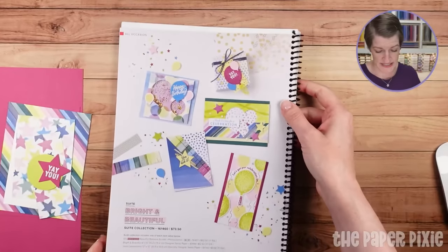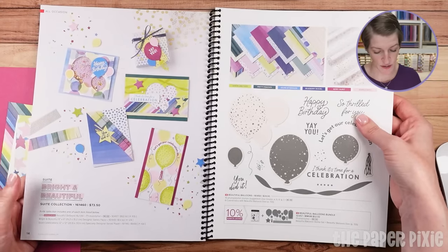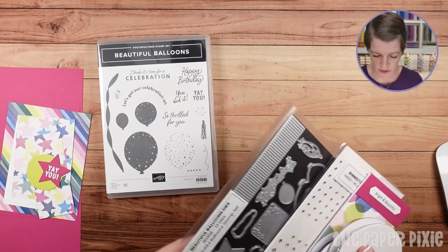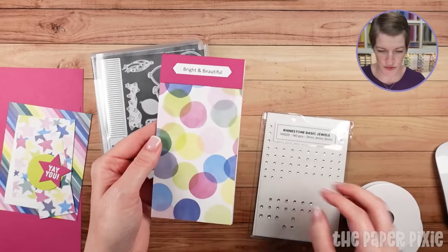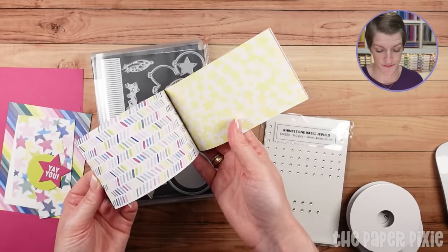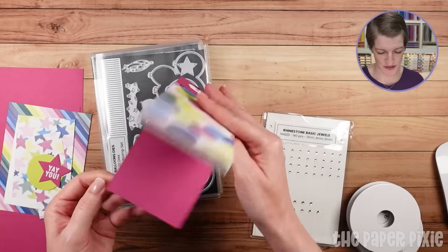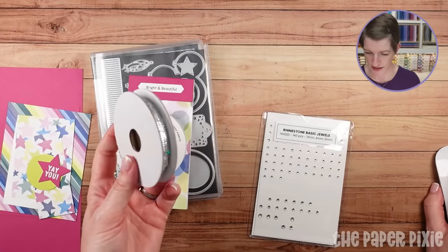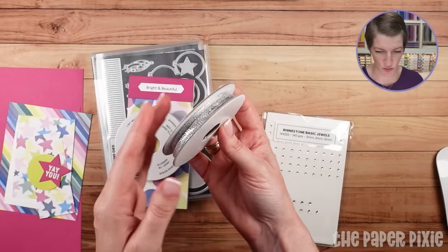If you flip to page 14 and 15 in the annual catalog, I'm using products from the Bright and Beautiful Suite collection. I'm going to be using the Beautiful Balloons bundle, and in this die set I'm only using the star. The Bright and Beautiful Designer Series Paper is a 6x6 paper with lots of fun, beautiful patterns and colors — I love the watercolor look. I've also pulled out two ribbons: the Night of Navy 3/8-inch bordered ribbon, and the Gold and Silver 1/8-inch trim combo pack, which is an online exclusive.